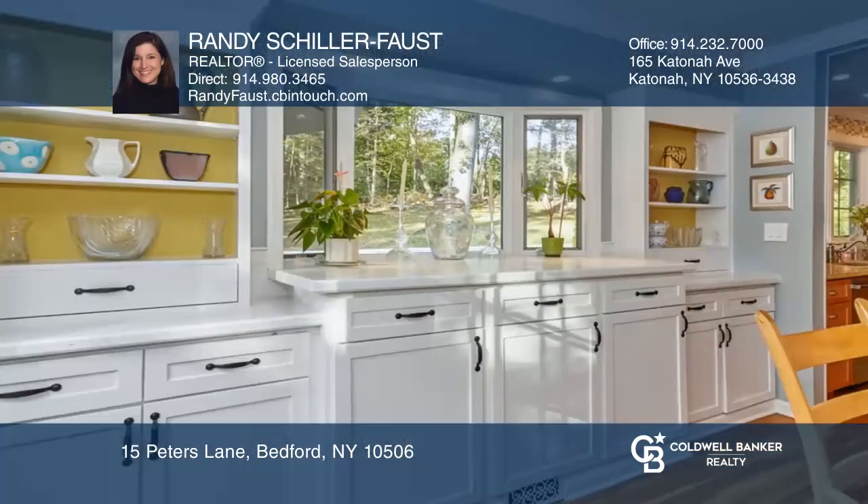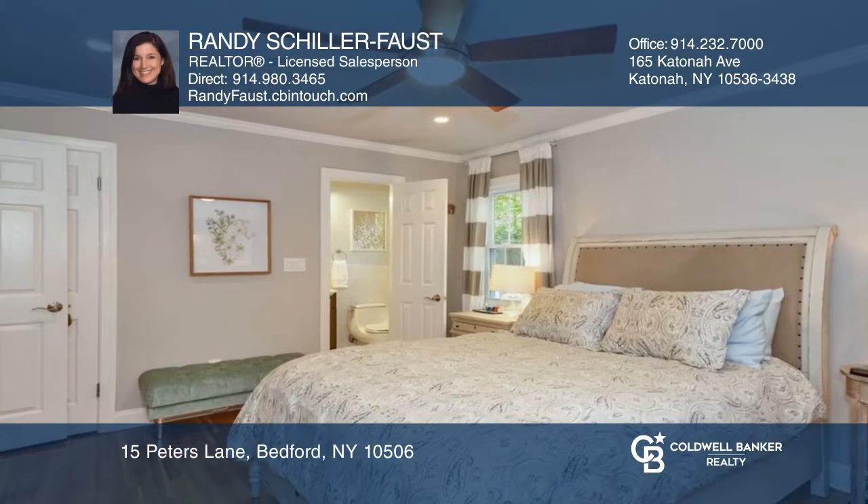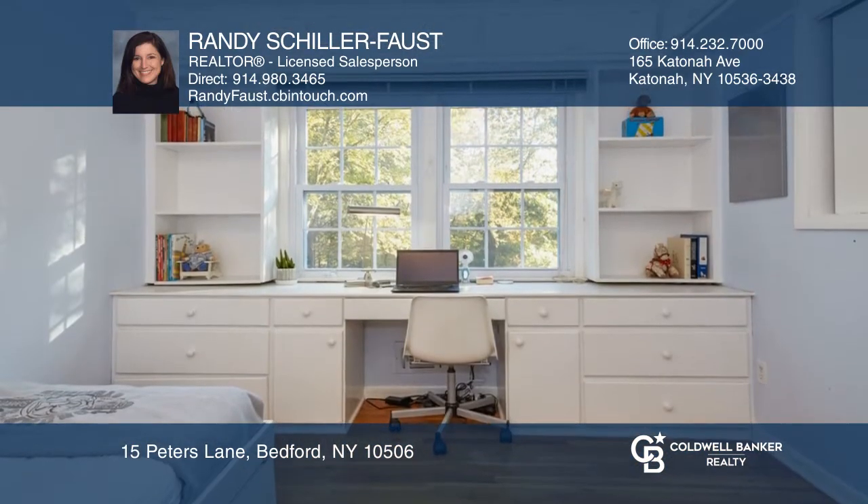There's an updated chef's kitchen that has tons of storage and granite countertops. There are three bedrooms, three renovated bathrooms, a guest quarters, and several work-from-home office spaces.